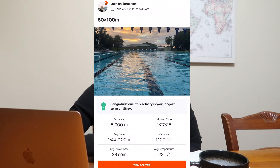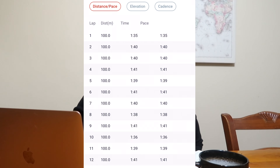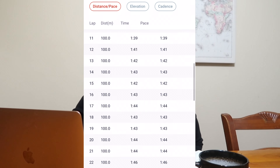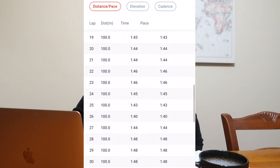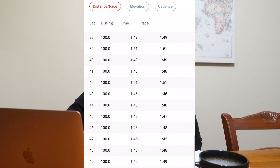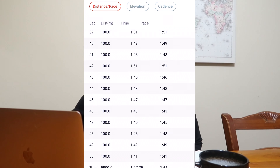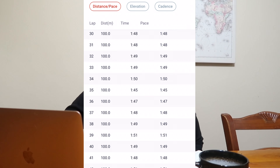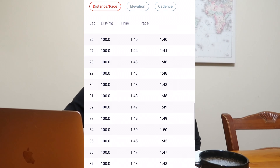Starting off with 50 by 100 in the pool, doing those on two minutes. Average pace for that session was 1:45 per 100, which means I was getting about 15 seconds of rest. That was 5 kilometers — the first time I've ever swum 5k — so good to get some more distance in, even though they were only 100-meter intervals. Then that afternoon, we just had the classic one-hour easy spin.